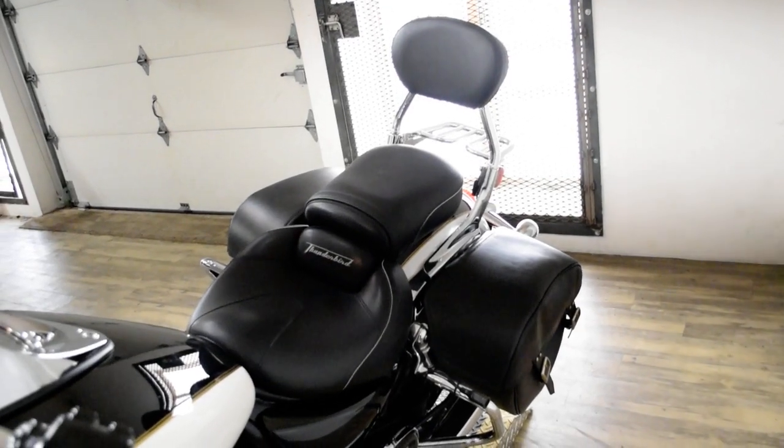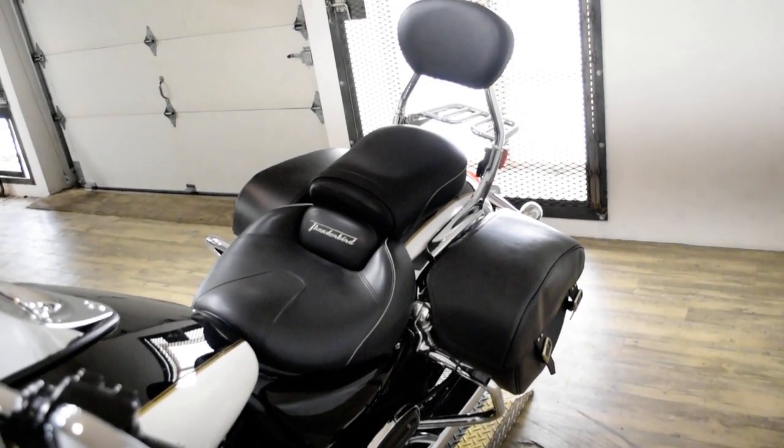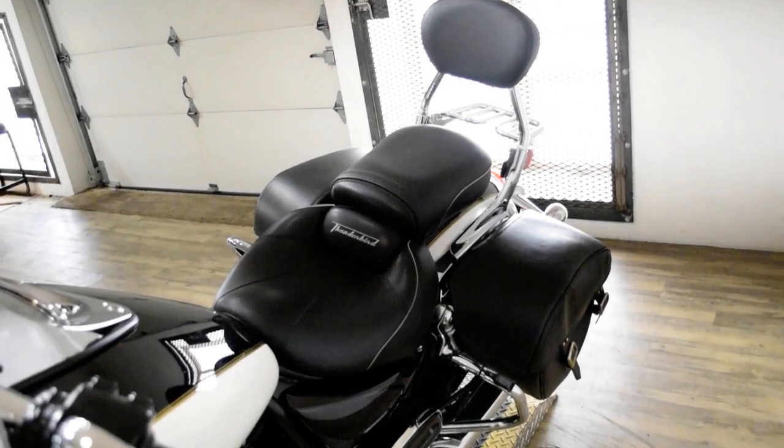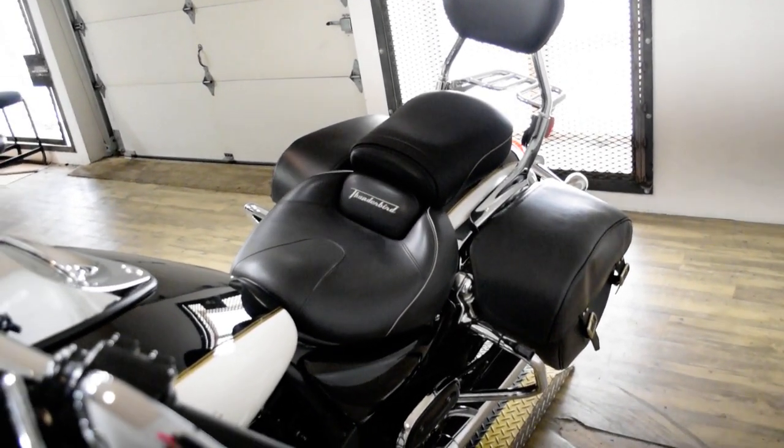This bike has been serviced and safety inspected and is ready for the road. It has the windshield, light bar kit, highway bars, passenger floorboards, bags, the passenger backrest, and the luggage rack.